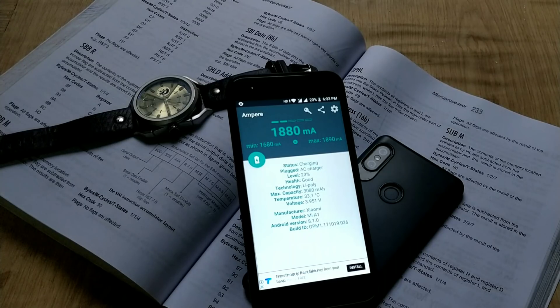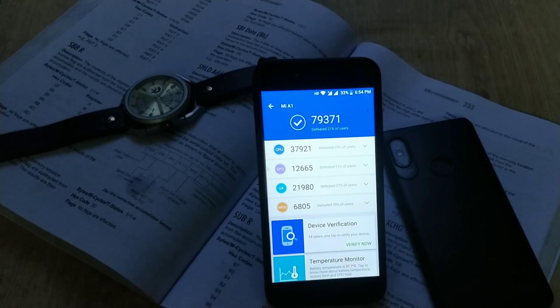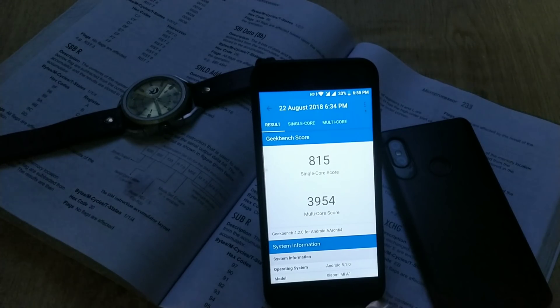About charging — from 0 to 70 percent it charges at an average rate of 1800 mA, so expect a charging time of around one hour and 45 minutes from 0 to 100 percent. Moving to benchmark scores: AnTuTu version 7 score is 79,371; Geekbench single-core CPU score is 815 and the multi-core score is 3,954.